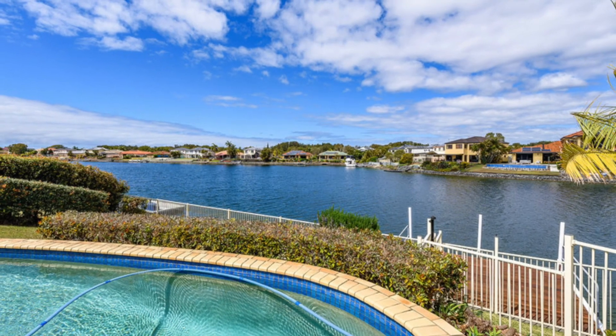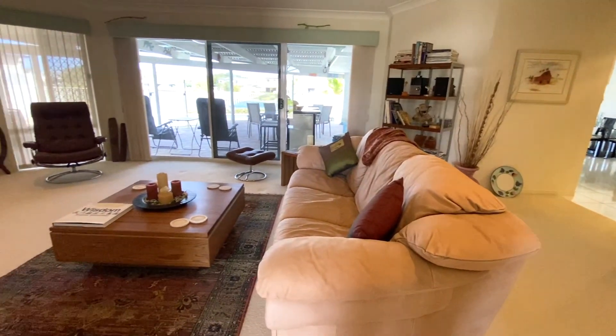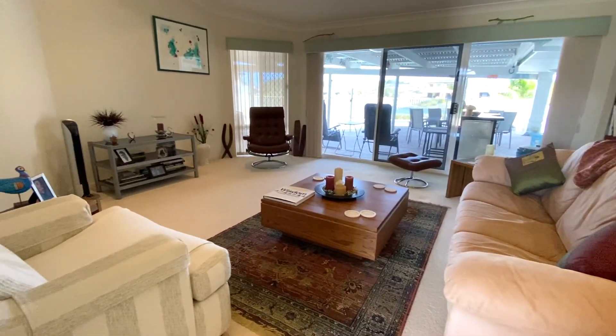Not only will you enjoy the expansive outdoor dining and living, you can also enjoy some family time indoors with the spacious formal living, again boasting gorgeous water views.